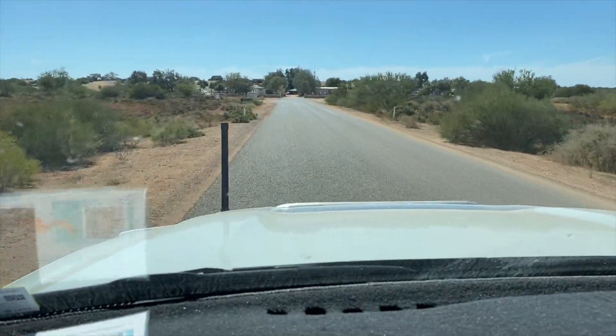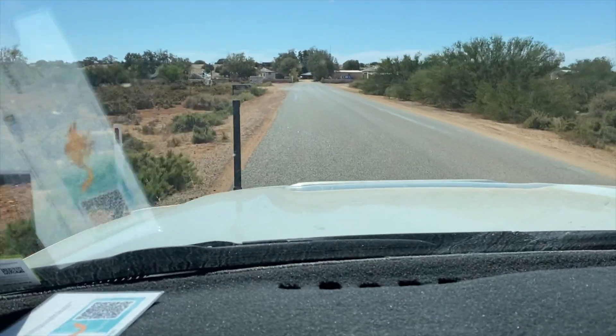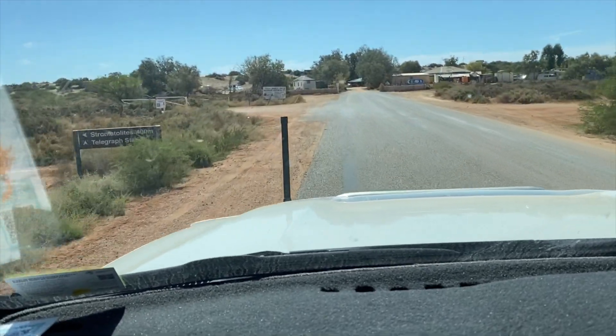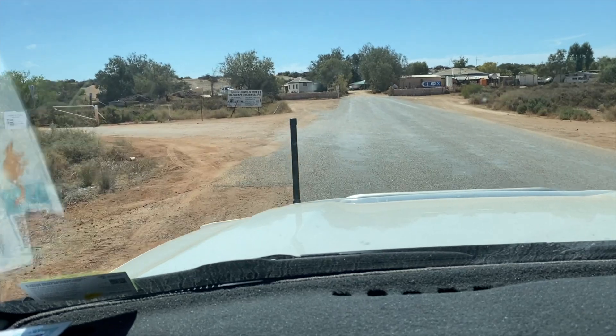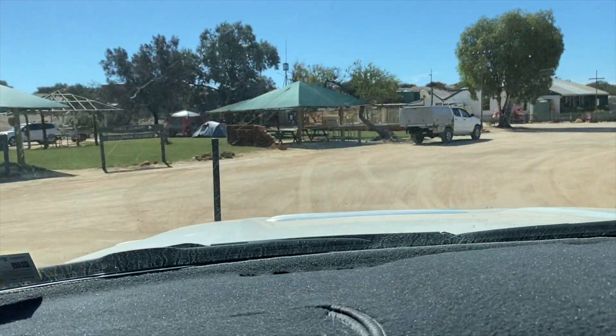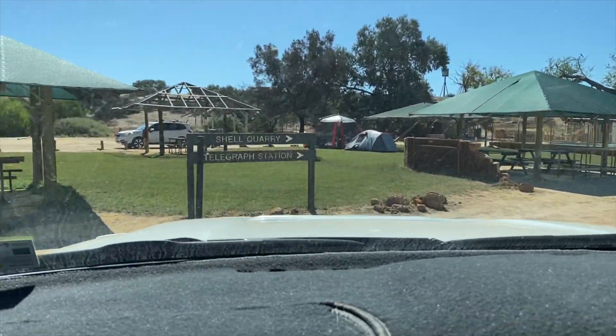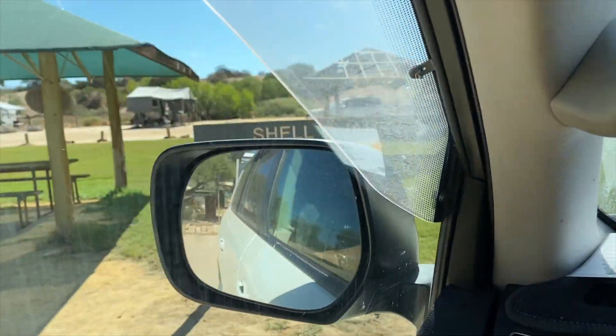Here we are coming into Hamlin Pool where the stromatolites are, a telegraph station and post office. Oh, it's very cute. Yeah, this looks all right.